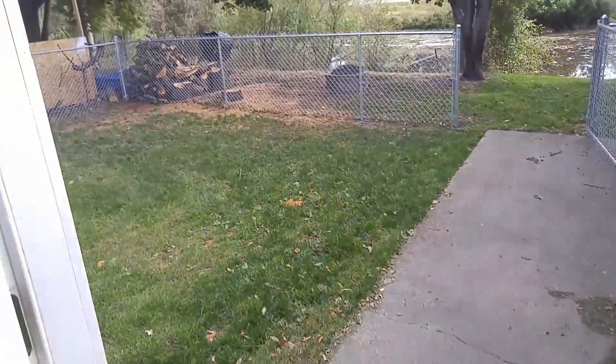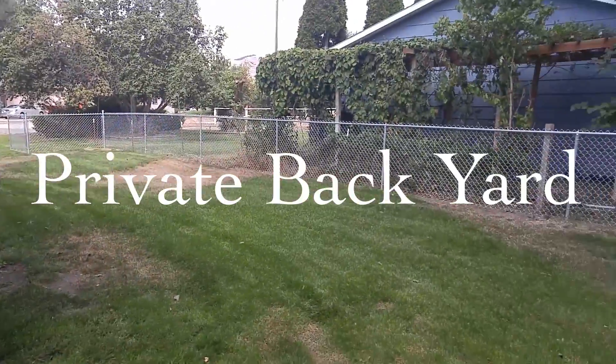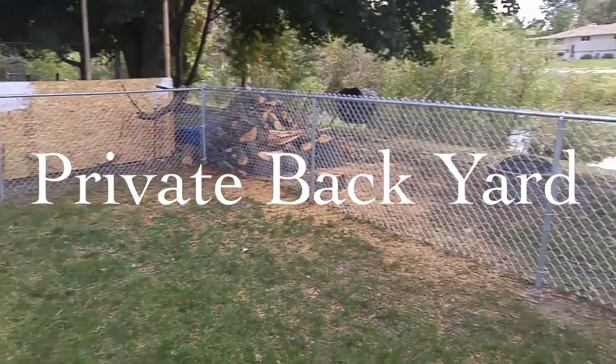Step out the back patio to a fenced backyard, an outdoor fire pit, and private access to Lolo Lake.